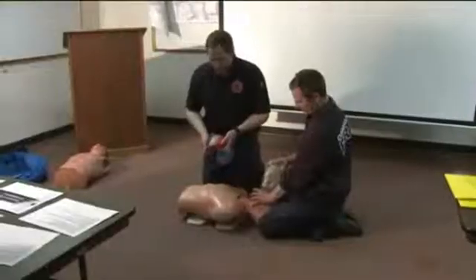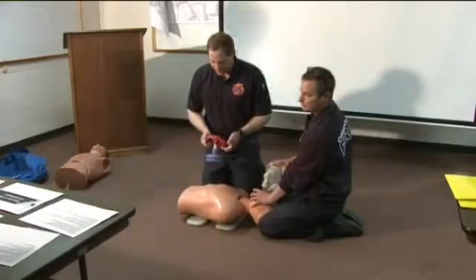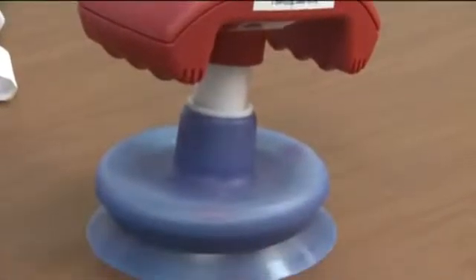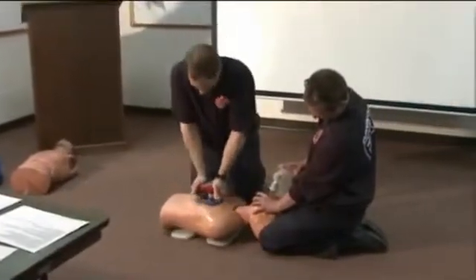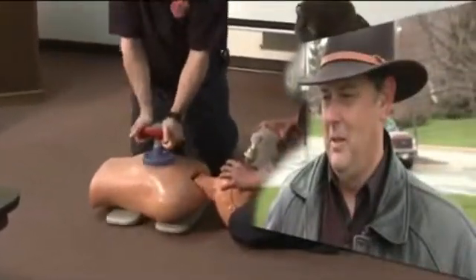That's when Oshkosh paramedics used a device many had never used before — many had never even seen before. It's basically a CPR rescue pump, part of a study for the American Heart Association. An experimental device that, so far, had been tested only on animals. The Oshkosh Fire Department agreed to be part of the research, trying it on people. When they used it on Steve Dunn, within seconds, he came back to life.